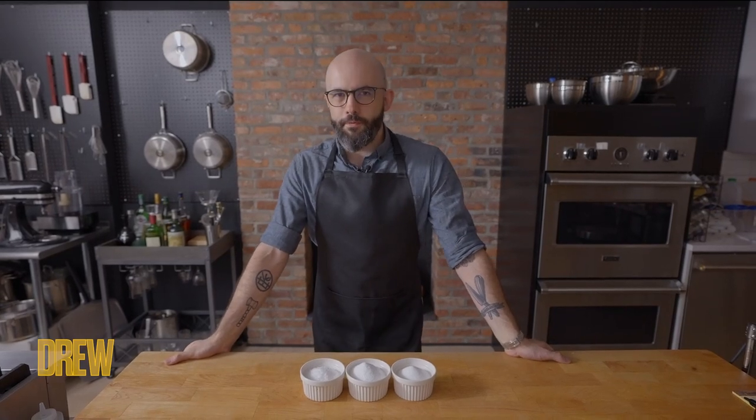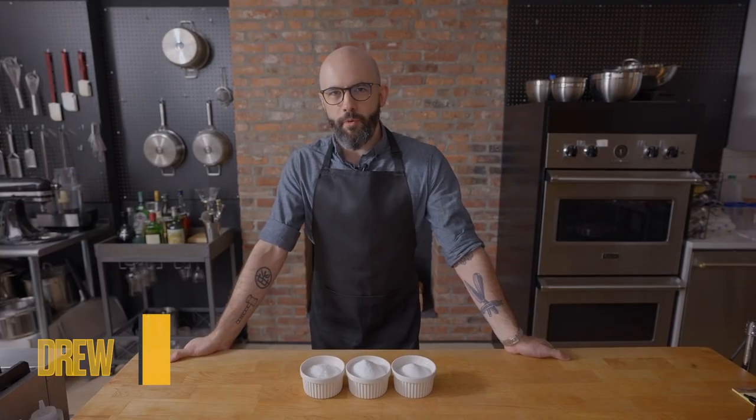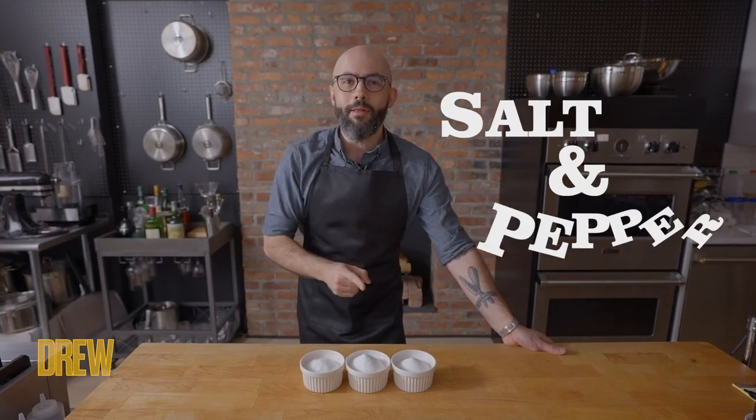Hey there folks, welcome to Pro Tips from Pro Chefs. I am Andrew Ray of Binging with Babish, decidedly not a pro chef, but they gave me some air time and I'm gonna use it to talk to you about salt and pepper.